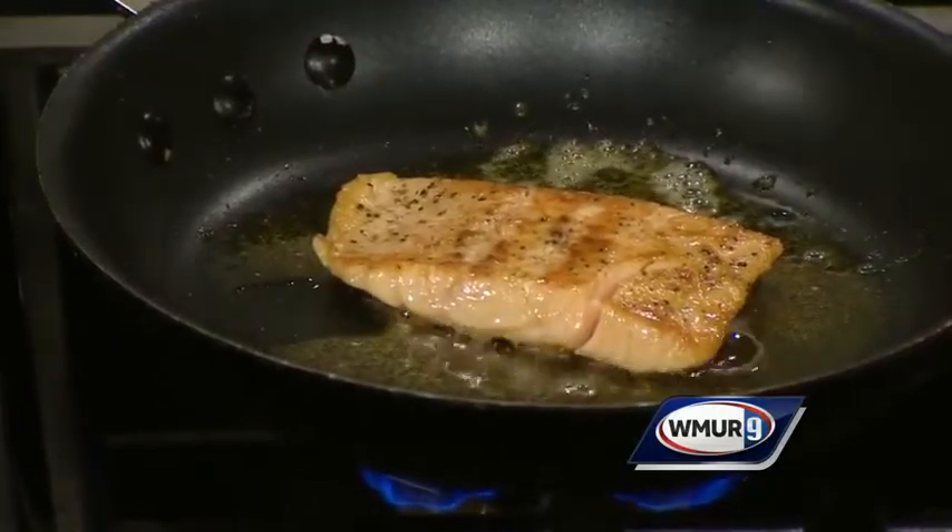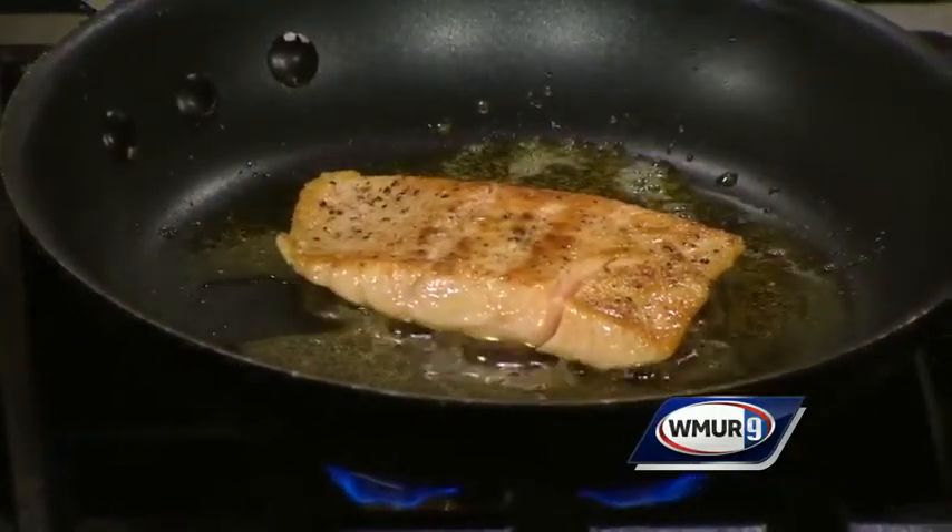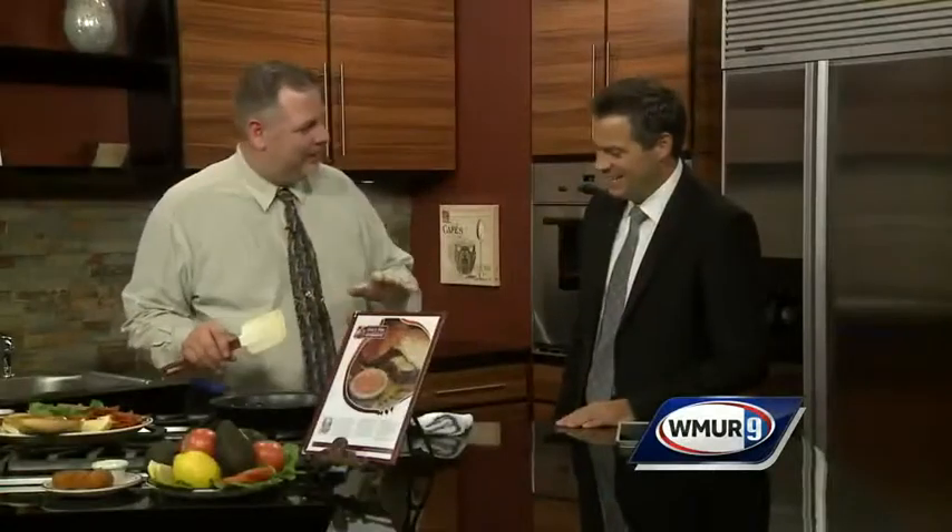I always find it to be challenging — when do you know it is done? For everyone it is a little different. I like my salmon about medium; most people go up to well done. You cook that for a little bit and then we will wind up putting that on there.